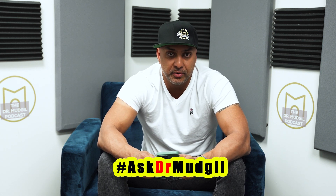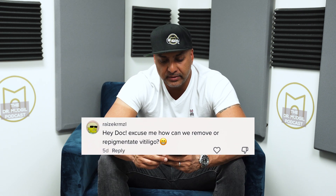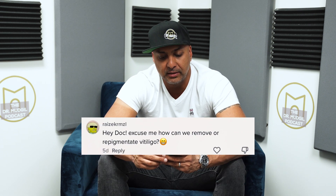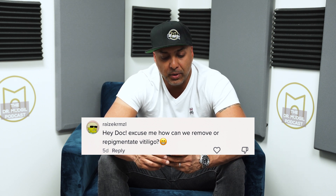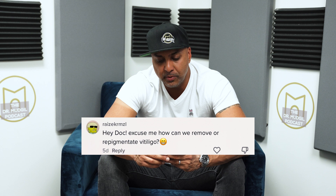Hey guys, it's The Doc and here's our next installment of the hashtag AskDrBudgel series of posts. This one comes in from TikTok, from Ray's Kermzee — there's really no vowels in there, but I think that's what it says. And the question is: hey doc, how can we remove or re-pigment vitiligo?